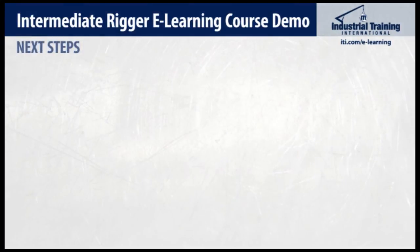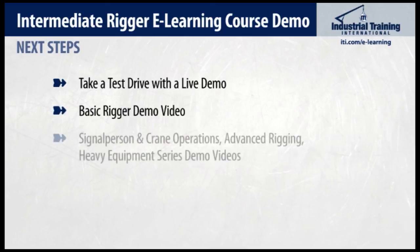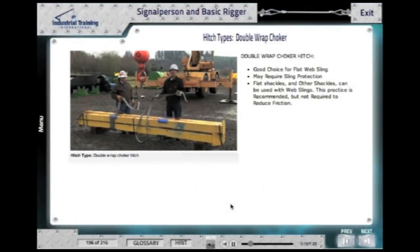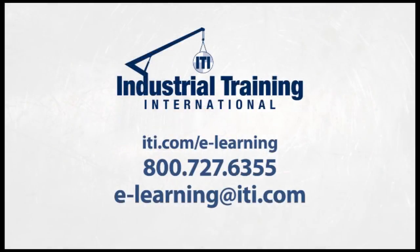Whether you're interested in this course for yourself or you're the training manager ready to distribute it to your employees, you may be interested to have a live demo with one of us here at ITI. Also, you may want to check out the Basic Rigger and Signal Person Crane Operations eLearning demo video, as that course is often integrated with this intermediate rigging course. Be sure to reach out to an ITI training solutions expert with any questions. We hope you enjoyed this demo video — and remember to always rig it right.